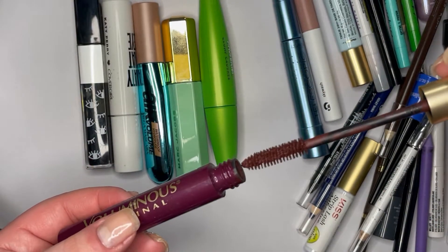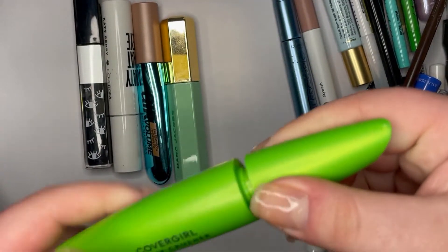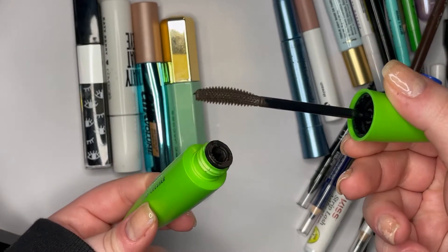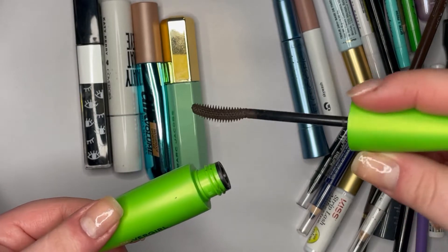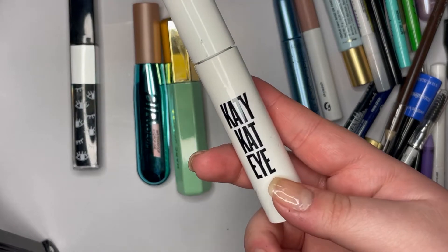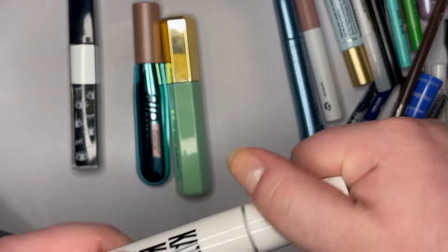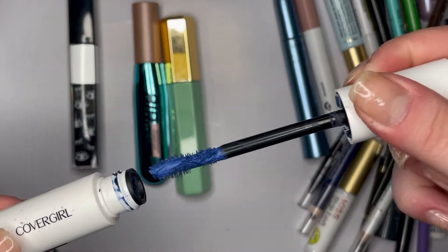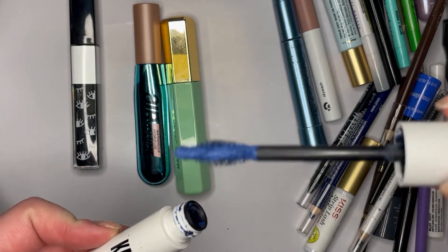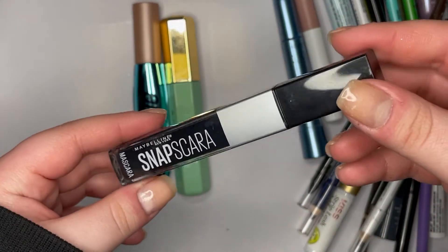I had one of these in black and it smudged horribly, so I just use this now if I need a color mascara. Then I have this CoverGirl Clump Crusher — I heard great things about it but I got it in brown, and I already have dark eyelashes so it doesn't do anything for me. Then there's the Katie Cat Eye from CoverGirl, the Katy Perry collaboration, in blue — I like it for fun makeup but the brush is really weird.